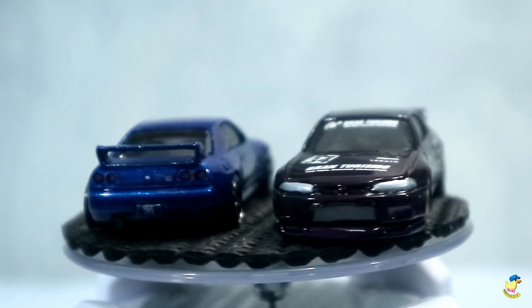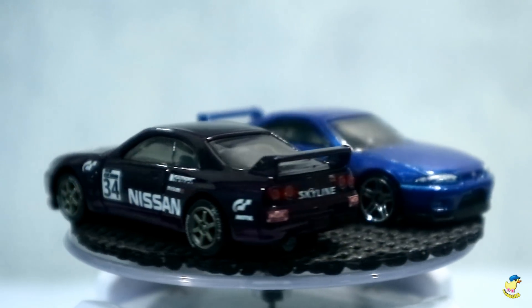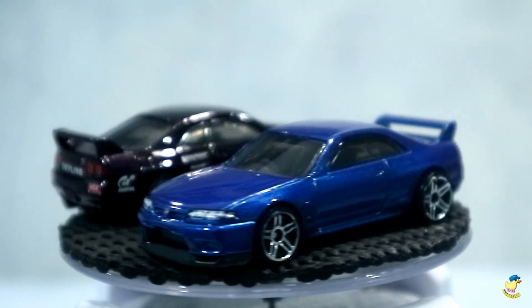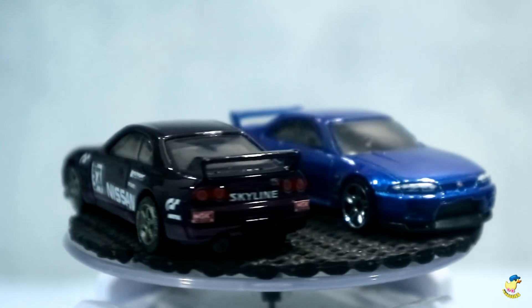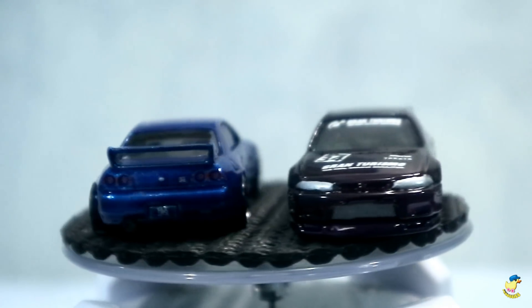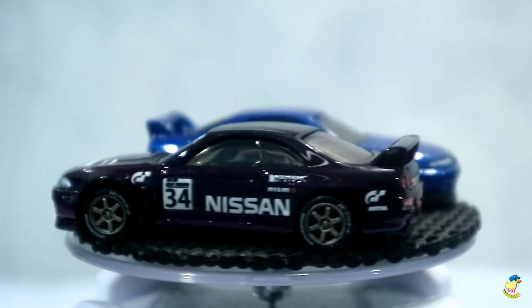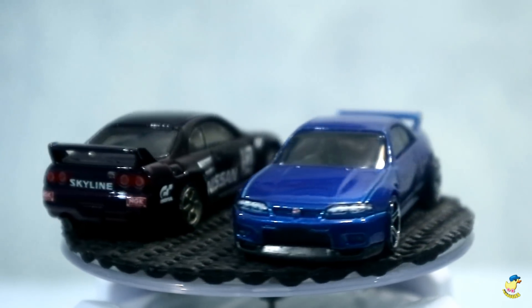Gitu deh ya untuk sekilas review tentang custom Hot Wheels Nissan Skyline GTR R33 yang di-custom oleh Om Edy Prabowo. Dan jangan lupa ya like, komen, dan share. Ditunggu juga subscribe-nya yang belum subscribe. Tetap dukung terus channel PX Hobbies. Kita bangun bersama channel ini. Salam dari Caster Indonesia. Bye-bye.